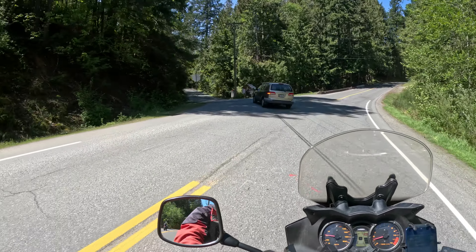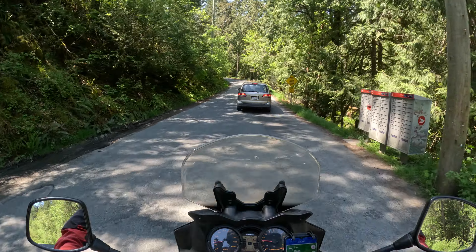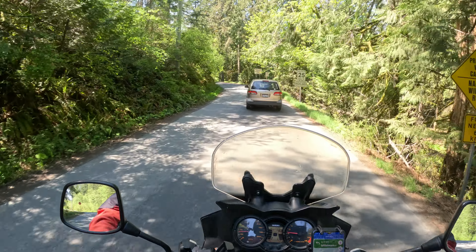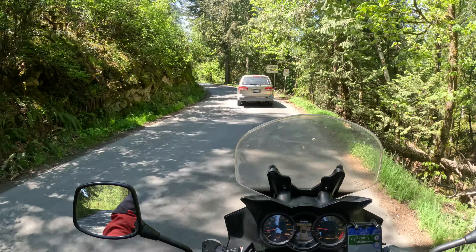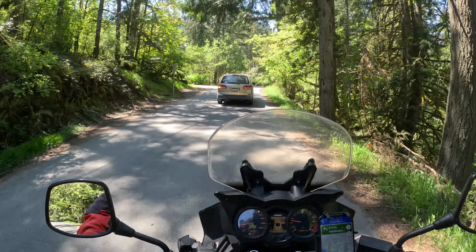Welcome back motorcycle enthusiasts. Here I am on another one of my ride-along videos. This is going to be relatively short and sweet. It's the Ross Durrance Road, right near where I live, in Victoria, British Columbia, Canada.